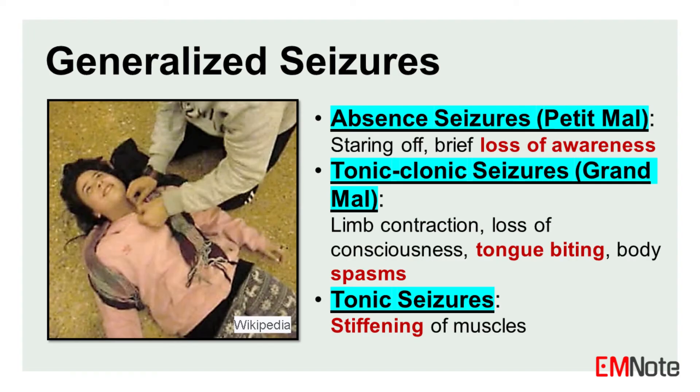Generalized seizures. Absence seizure, or petit mal: these seizures are characterized by a brief loss of awareness during which the individual stares off into space. They may experience a temporary lapse in consciousness followed by a rapid regaining of awareness. Absence seizures are often associated with childhood absence epilepsy and can occur multiple times a day.